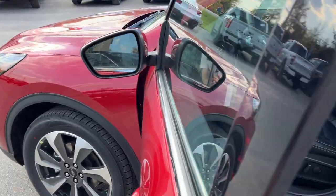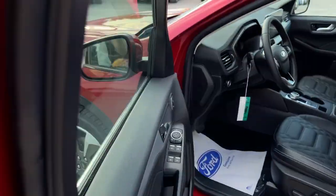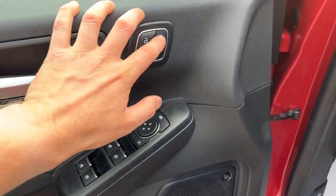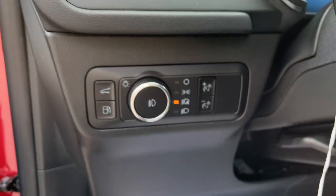Coming around to the front of the vehicle, you do have keyless entry on the door. On the door itself, you do have power windows and locks, power glass adjustable mirrors, driver's seat memory, and automatic headlights.